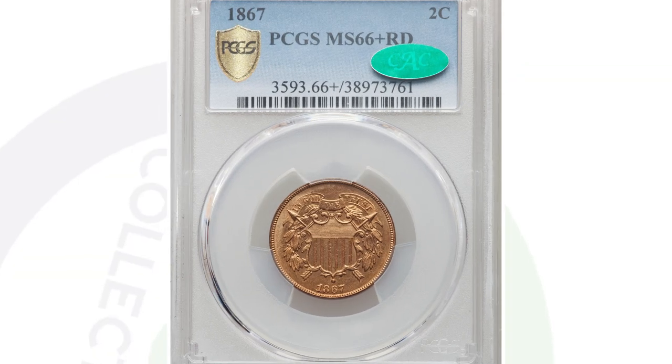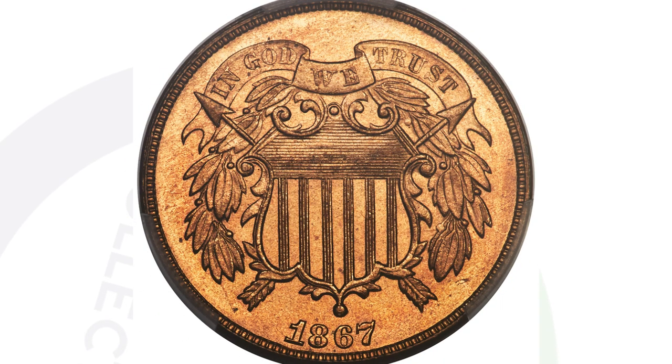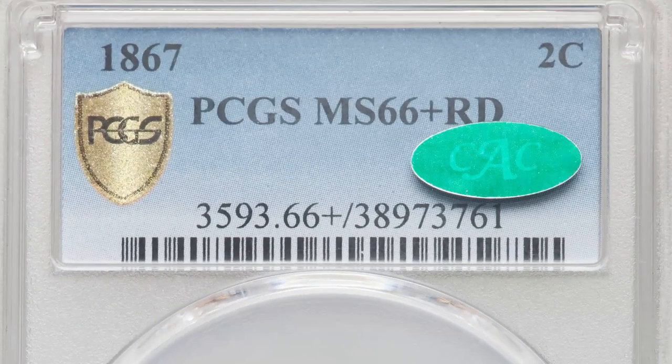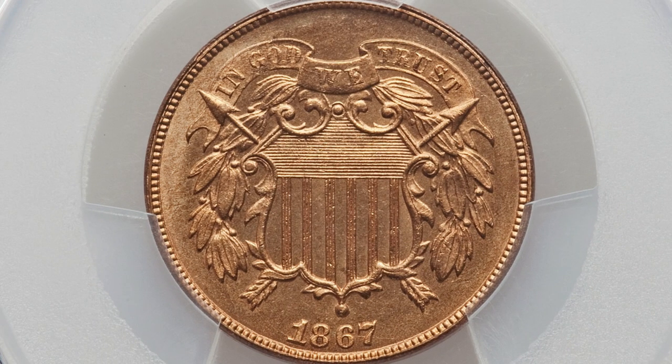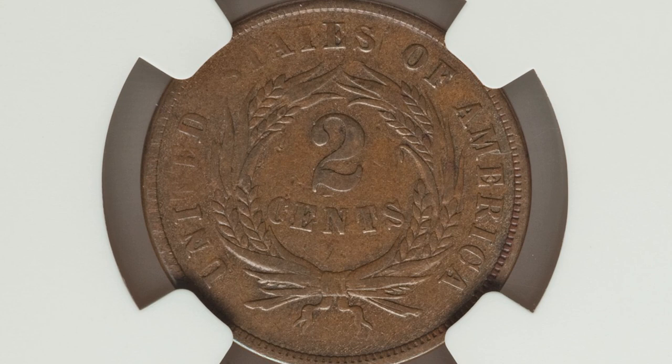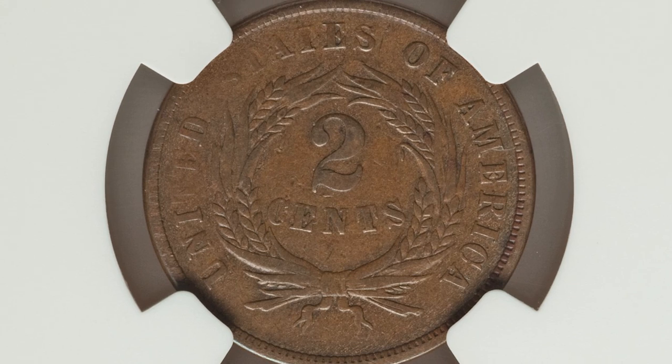Here's an 1867 coin that also sold for over $22,000 — but this one does not have any mint errors. All the value is in the grade itself: Mint State 66+ Red by PCGS. That grade population is extremely important — not many of these coins exist in that condition. By comparison, a lower-grade example of the same coin sold for only around $190 — a big difference based purely on grade.